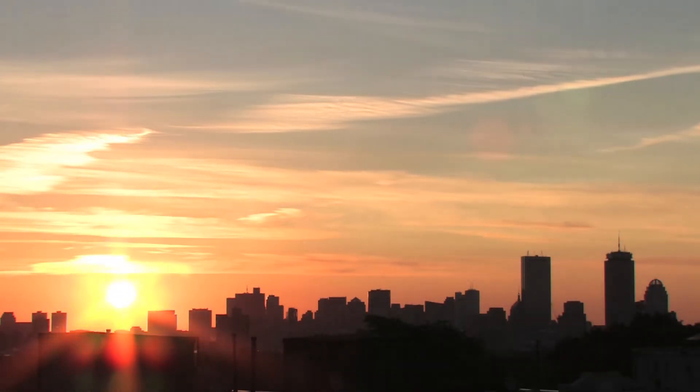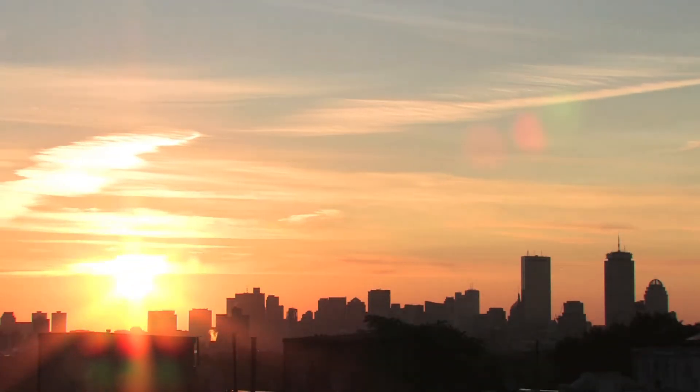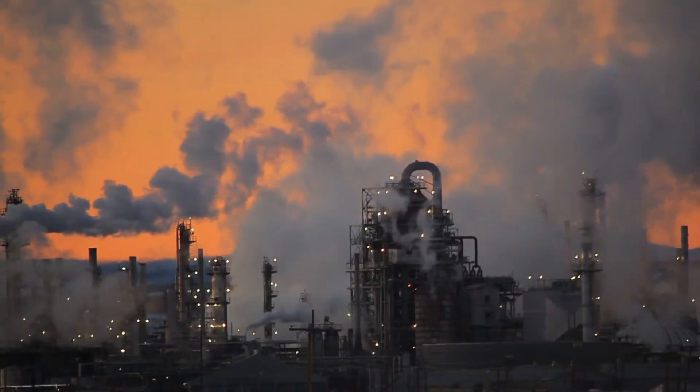Globally, all projections indicate that we're going to significantly increase the amount of energy that the world consumes in the future.